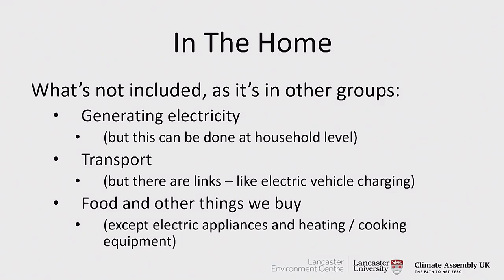We're not looking at transport because that's another group, but there are some interesting overlaps — if we move to electric vehicles, how we charge them and how that fits into the home energy system. We're not looking at food or things that we buy, with the exception of appliances in the home which use electricity — gadgets, phones, IT equipment, washing machines — but in terms of their electricity use rather than the products themselves. So there's a little bit of overlap there.